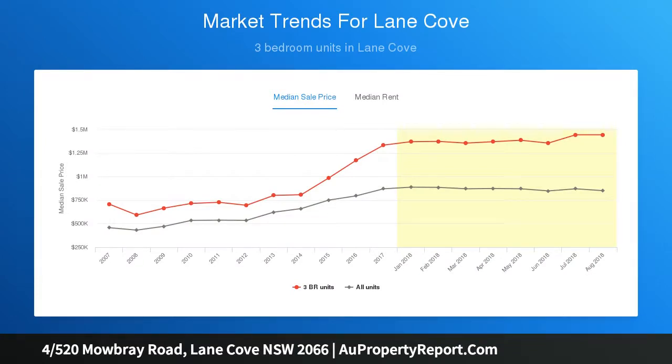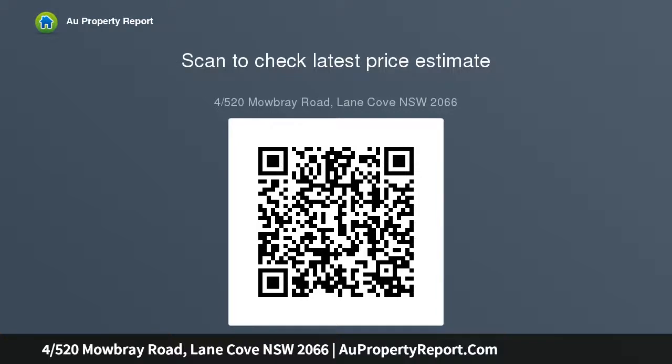Open plan living and dining area flows to a private sun-filled balcony. Stylish Caesarstone gas kitchen with quality stainless steel appliances.